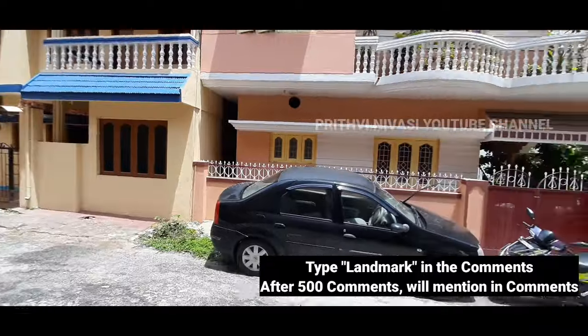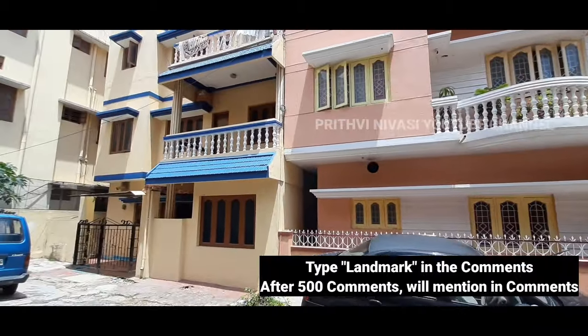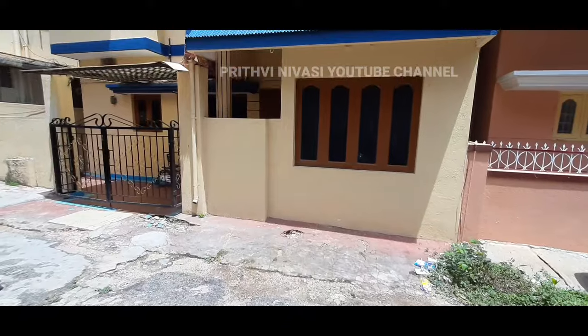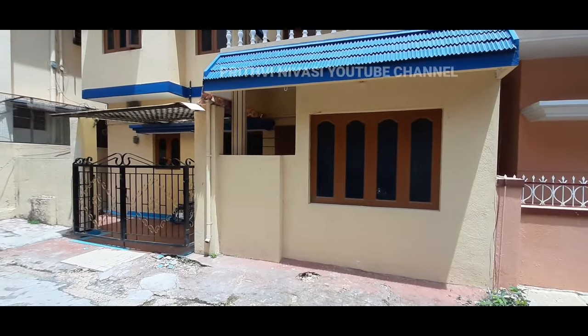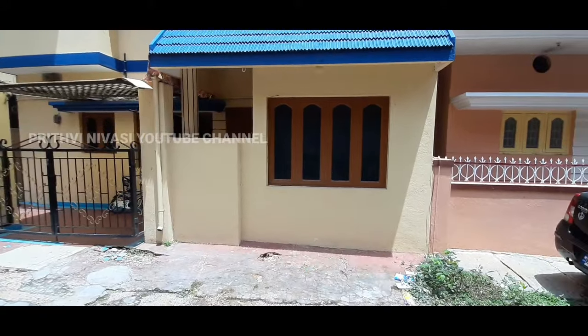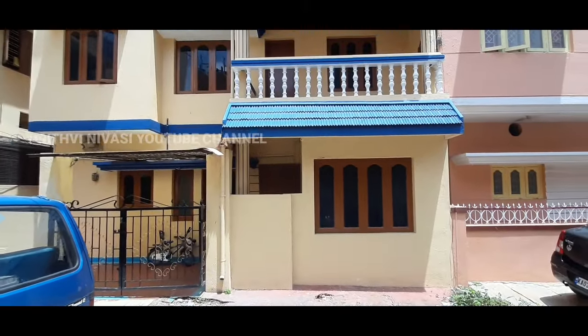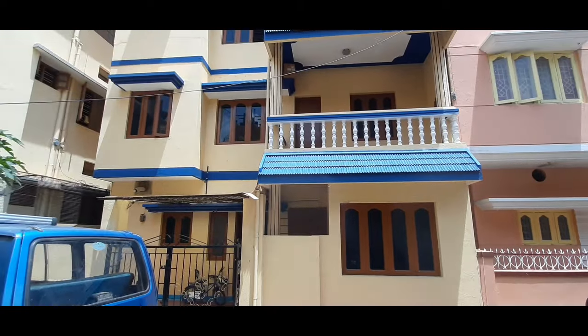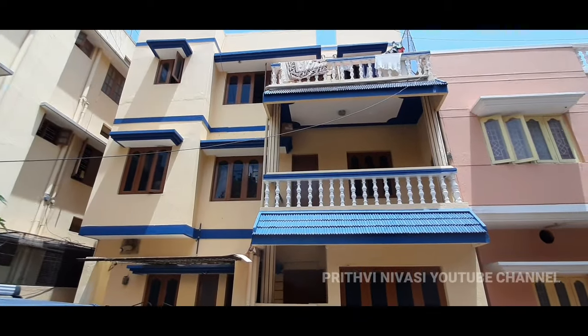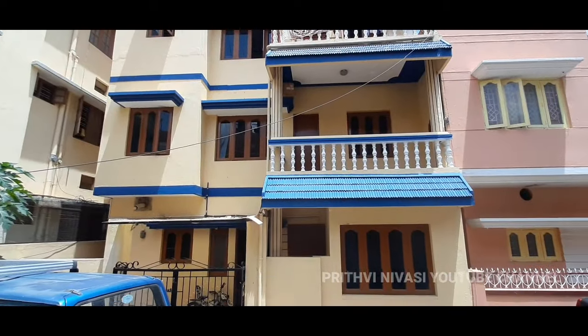I'll reveal the price shortly — don't forget to like, share, and subscribe. The landmark will be mentioned in the comments and pinned once we reach 500 comments. Also, this property is located at the dead end of a 30-feet road.